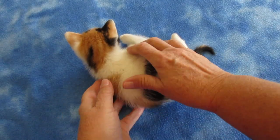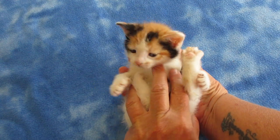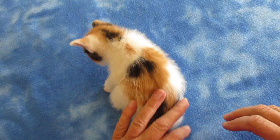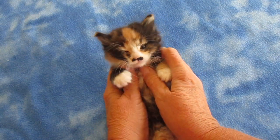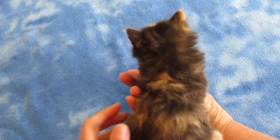Our first little girl is Little Miss Calamity Jane. Oh, look at that pretty little girl. Just look at these color patterns on her back — so pretty. Our second little girl is Little Miss Annie Oakley. Oh, look at that cute little face. She's just as cute as can be and she's a big old soft ball of fur.